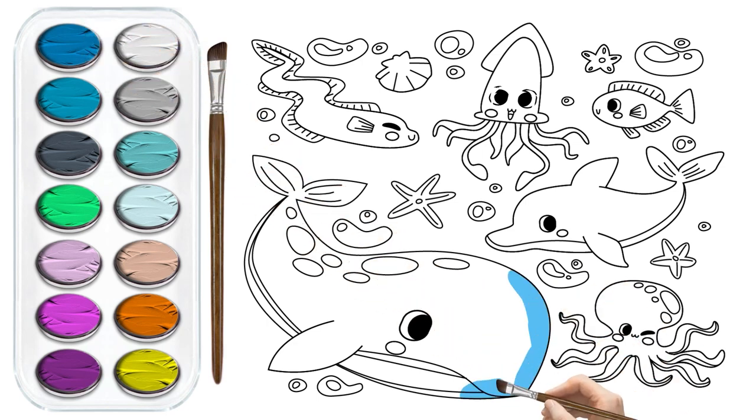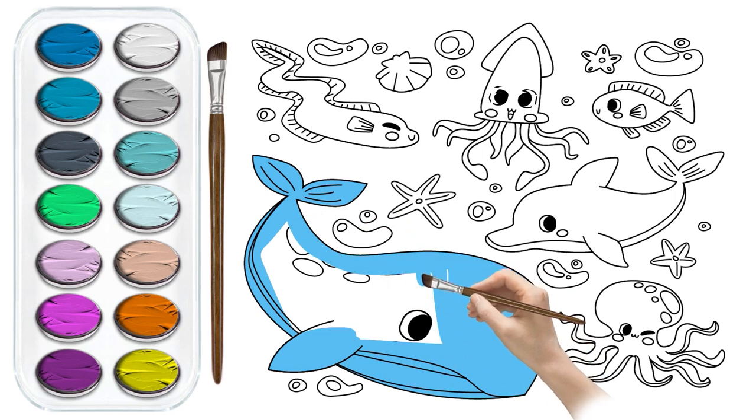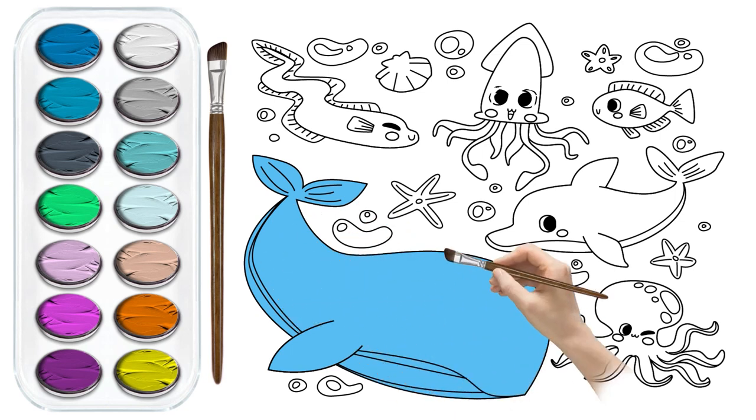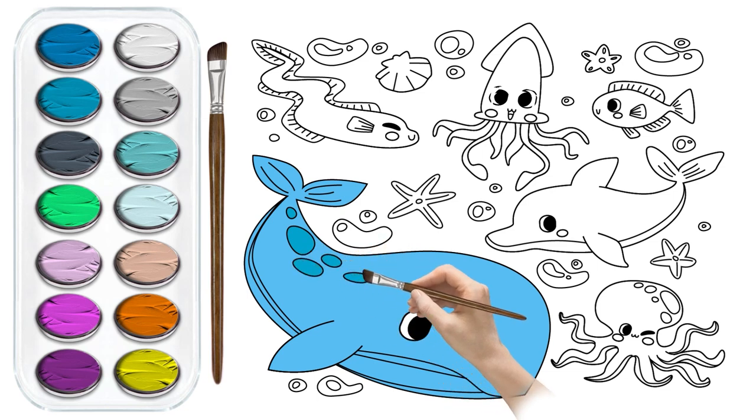So grab your art supplies, little oceanographers, and let's embark on a colorful journey beneath the waves. Get ready to create a masterpiece that's as deep and magical as the ocean itself.